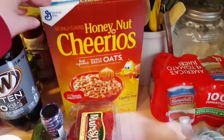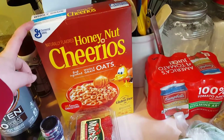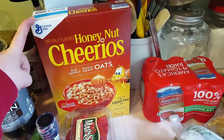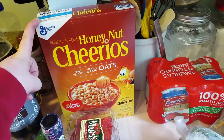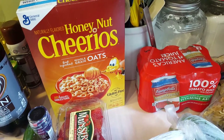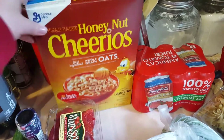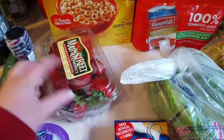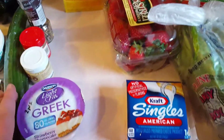Honey Nut Cheerios - I bought the Walmart brand last week and hubby said they are not good, and I have to agree. I'm normally a fan of generic cereal, it's totally fine and way cheaper, but so I got him just a small box of name brand and we're going to try to mix it in with the cheaper brand so we can go through it.